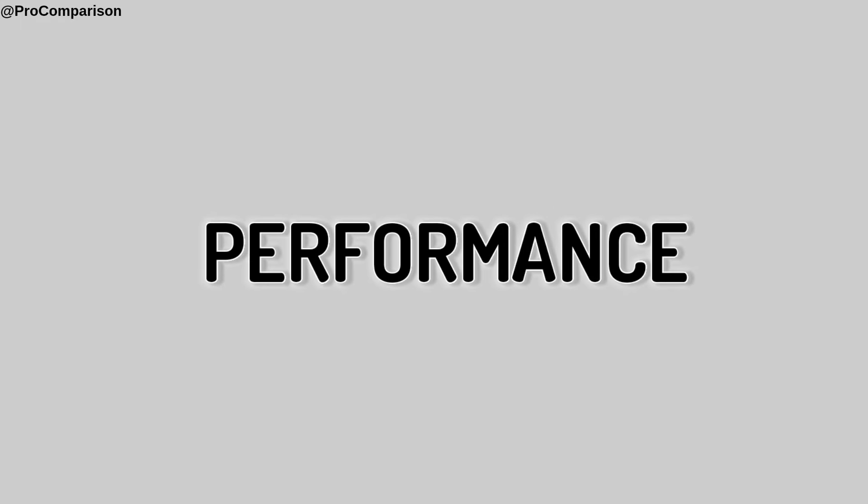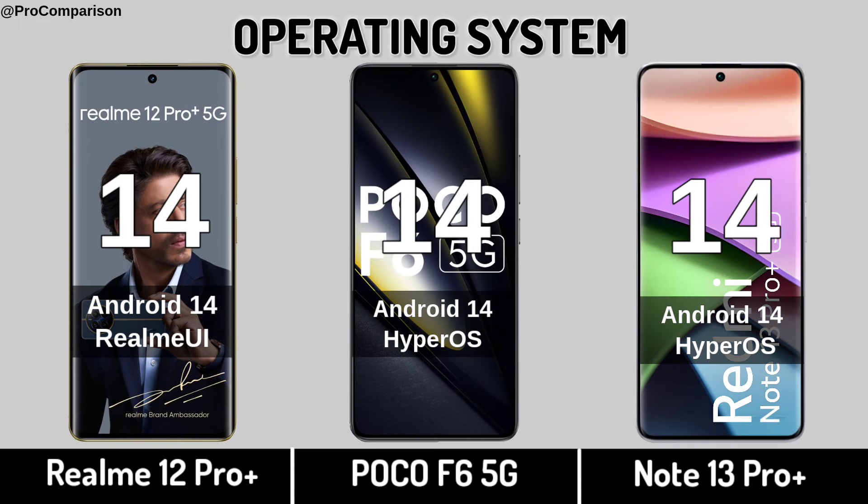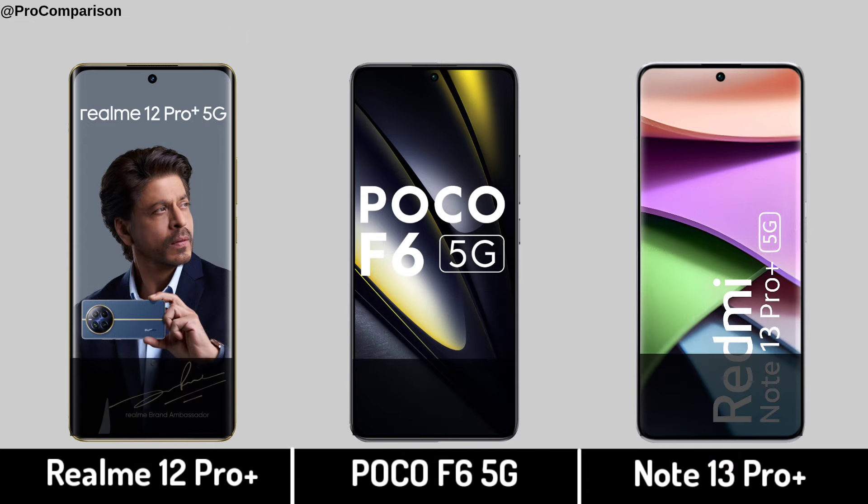Now for Performance. Operating System. Chipset.